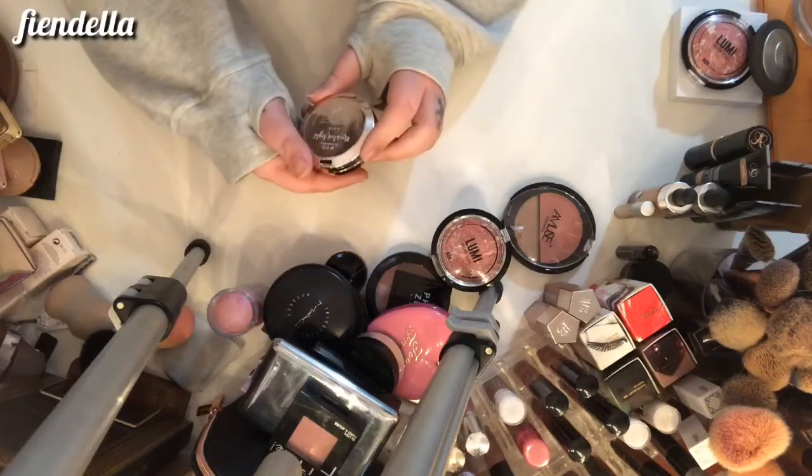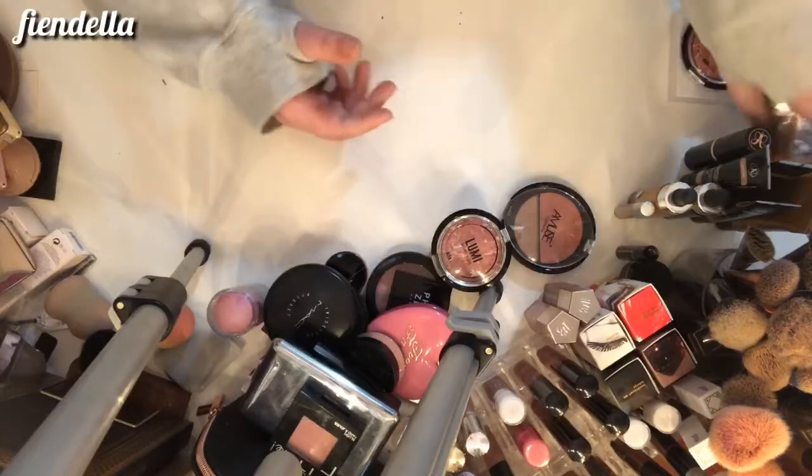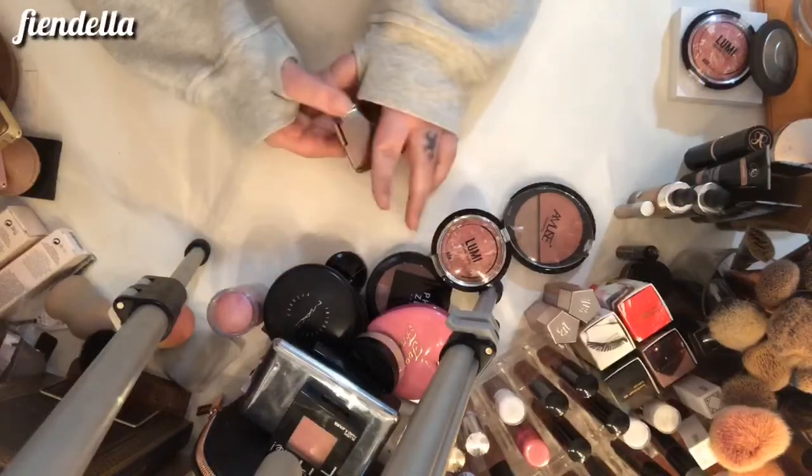This is the Siaté Marbled Light in Dusk and it can stay. This is just a baby Hourglass blush in Mood Exposure — which can stay.